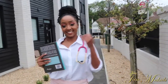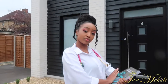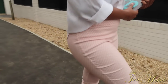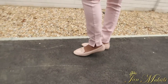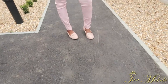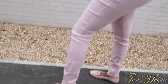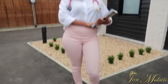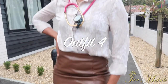Here we have outfit number three, and I'm looking nice and bright — like I'm ready to wake all the patients up! We have the same white oversized shirt from H&M as in the outfit before, now paired with a pair of pink trousers. I'm not quite sure where the trousers are from because my mum bought them for me — I'll try to find out and leave the link in the description. On my feet I have my lightweight and comfortable shoes.